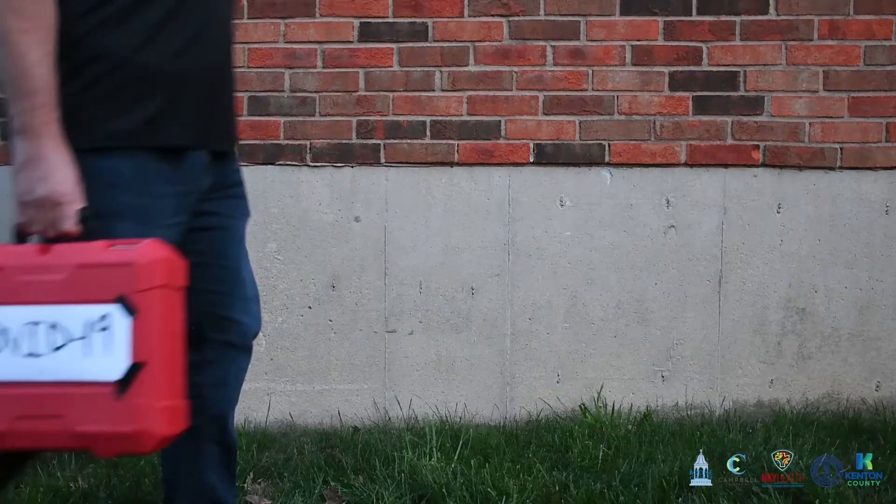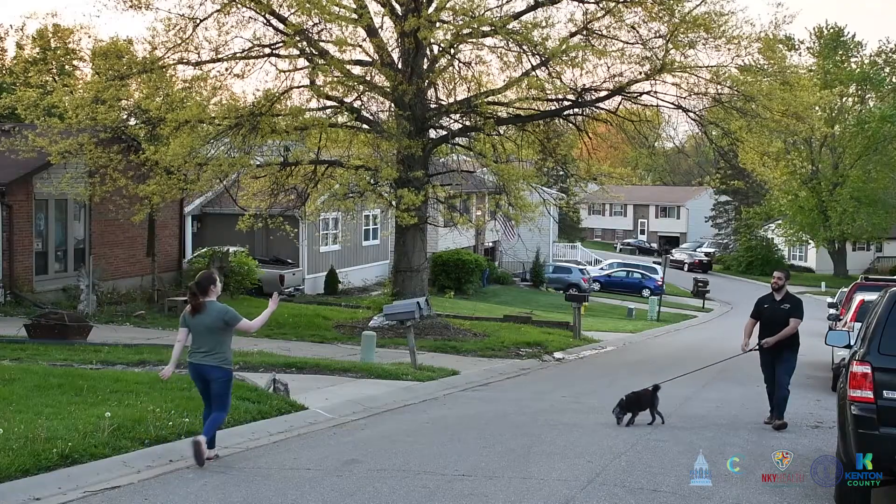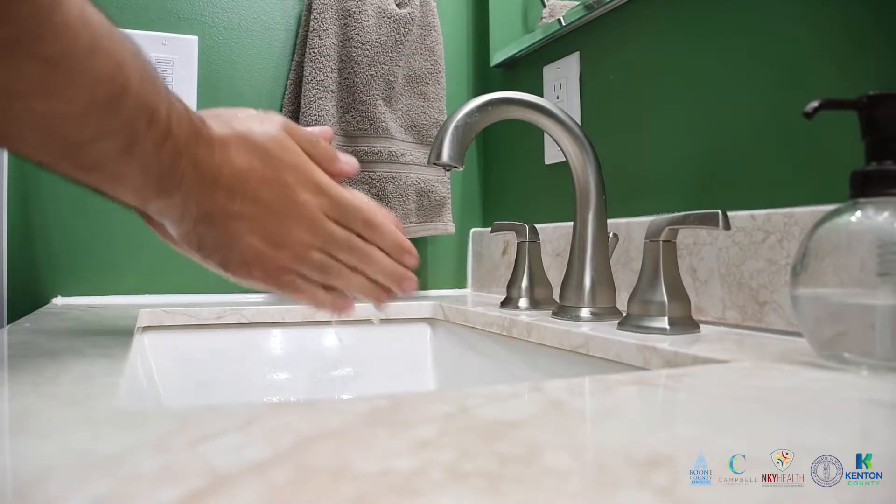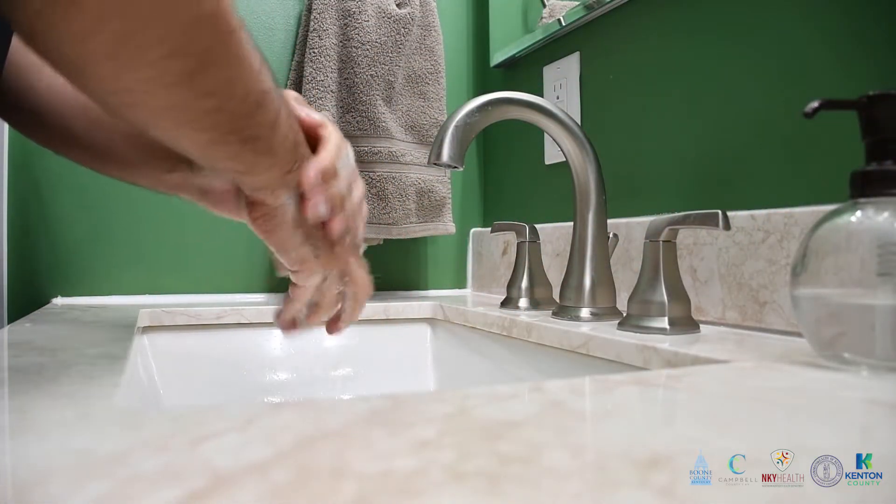Remember, face coverings are just one of your tools in your COVID-19 toolbox. It's important to continue practicing social distancing, proper hand washing of at least 20 seconds, and to refrain from touching your face, especially your eyes, nose, and mouth.